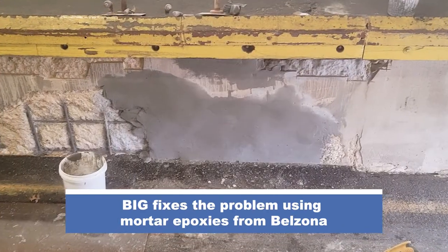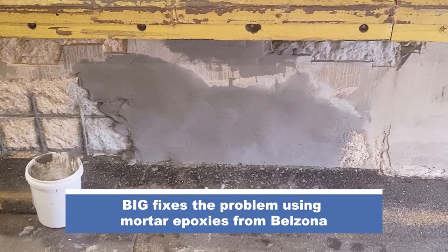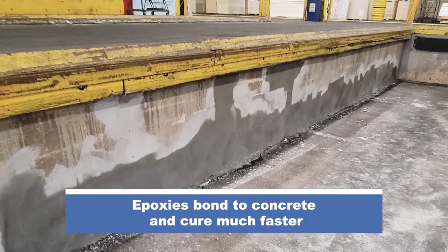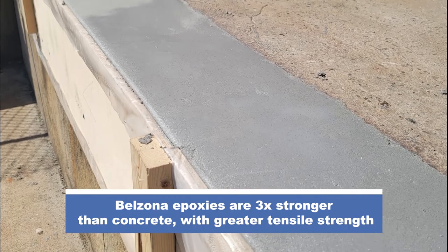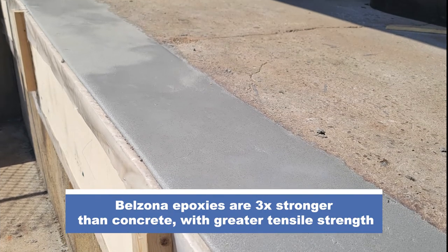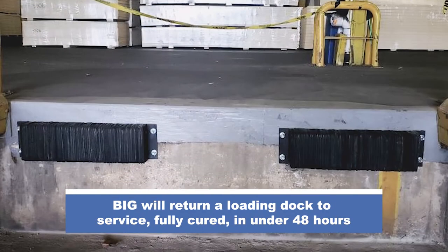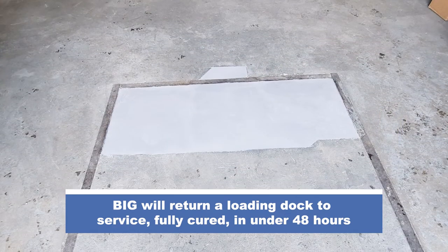Banks Industrial Group fixes the problem using mortar epoxies from Belzona. Epoxies bond to concrete and cure much faster — Belzona epoxies are three times stronger than concrete with greater tensile strength. Banks Industrial Group will return a loading dock to service, fully cured, in under 48 hours.